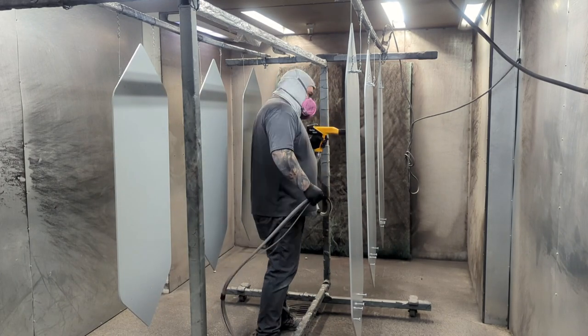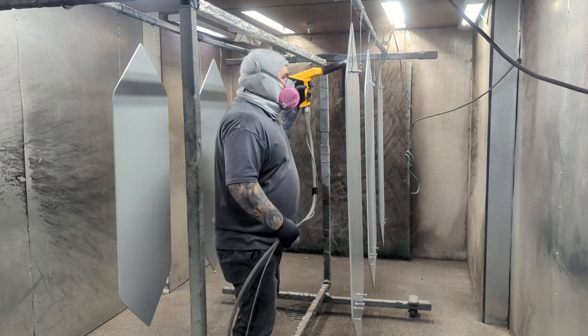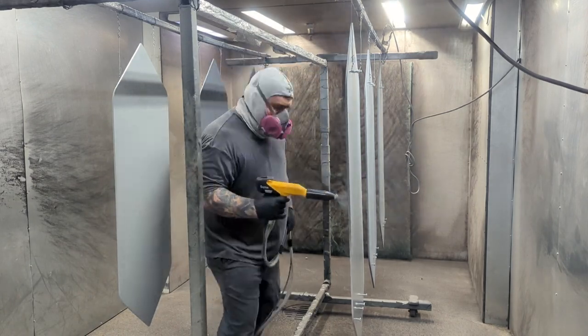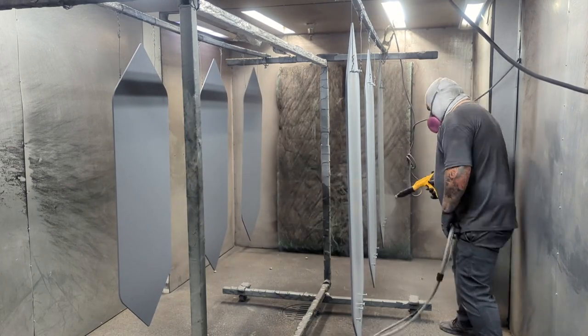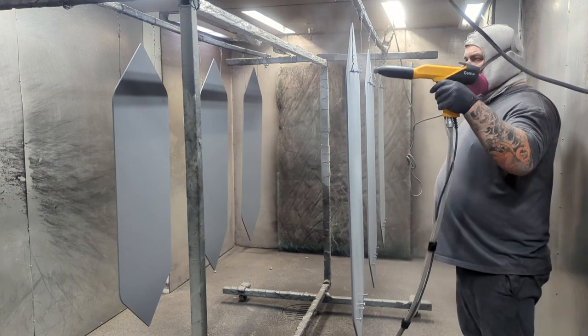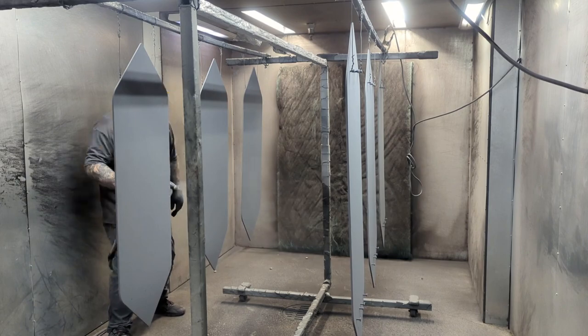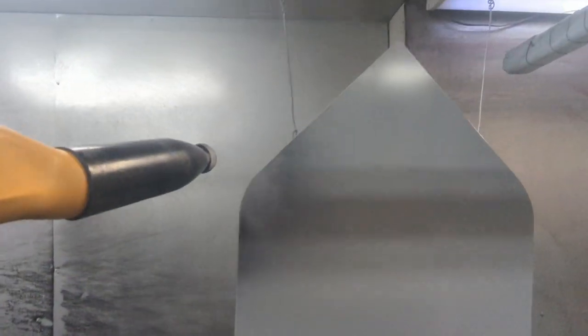Now it's time to throw the Super Chrome on them. Same as always, I usually try to spray the inside of the racks first so I don't have to worry about accidentally touching them once I've got powder on them. Try to get that wrap around to the other side so I have less work to do on each side. These plates were incredibly heavy — they're plate steel. They made these racks a real pain to push around.